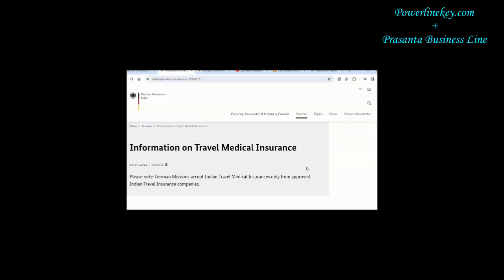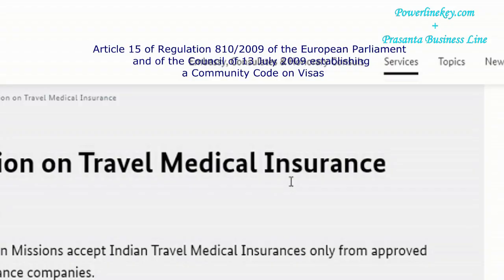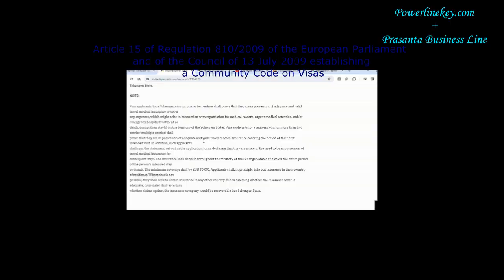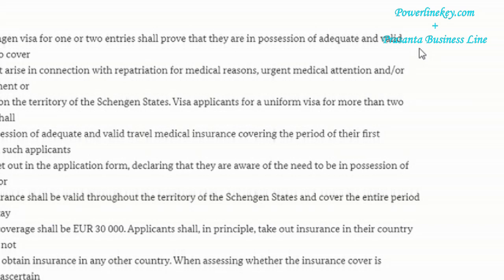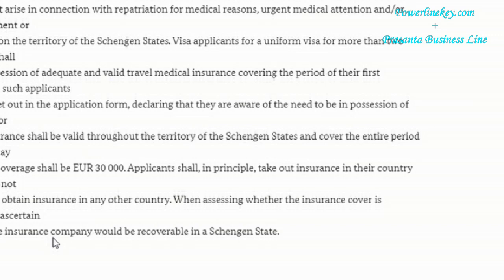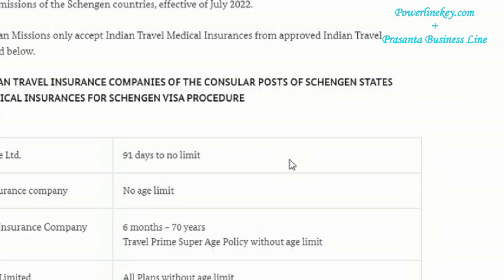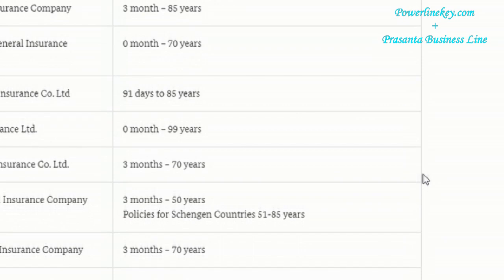As per the Indian Diplo and European Parliament Statement, Article 15 of Regulation 810/2009: Schengen Travel Visa is different than other visa applications. It is mentioned on the Indian Diplo website that visa applicants for a Schengen Visa for one or two entries shall prove that they are in possession of adequate and valid travel medical insurance to cover any expenses that might arise in connection with repatriation for medical reasons, urgent medical attention, and/or emergency hospital treatment or death during their stays on the territory of the Schengen States.